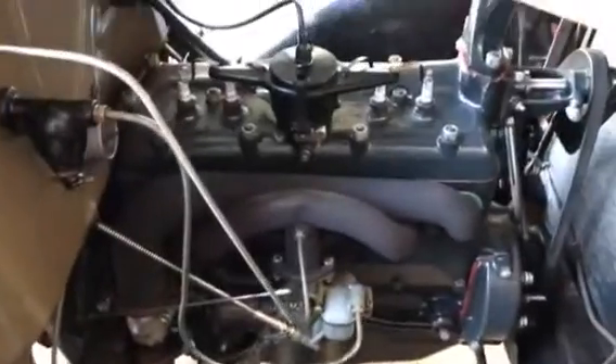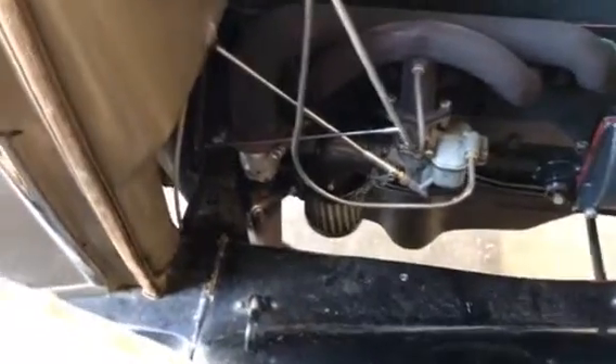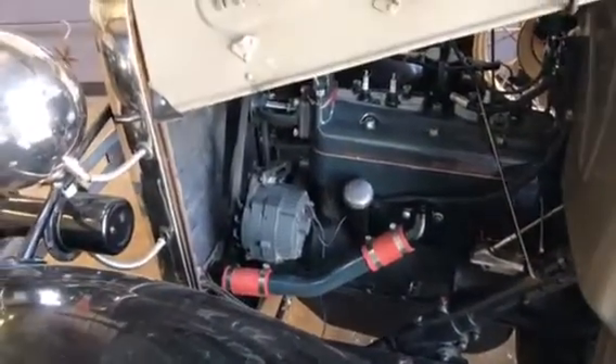We're back at the shop, and we got Sir William all buttoned up — engine repainted, new gaskets, new exhaust manifold. There were some problems getting the exhaust manifold to flange up with the exhaust pipe. New plugs, new points, new condenser, new water hoses, new a lot of stuff. So we'll see how we did.